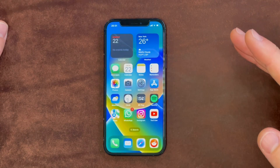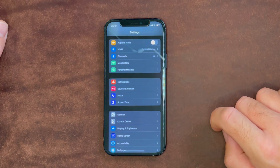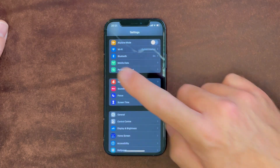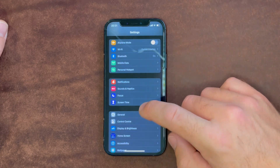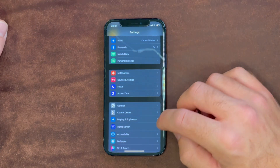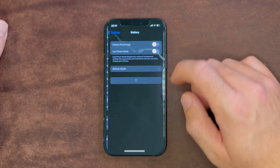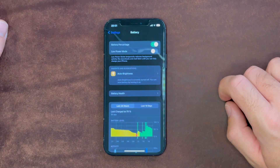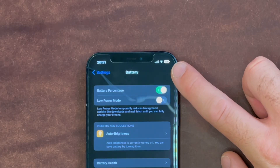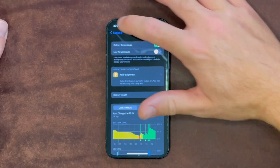The first one is an oldie but a goldie — it is the battery percentage. It has returned to iPhones with the notch. You go into Settings, scroll down to Battery, and then just turn on battery percentage, and you can see that the battery percentage shows up in the battery icon. That is great.